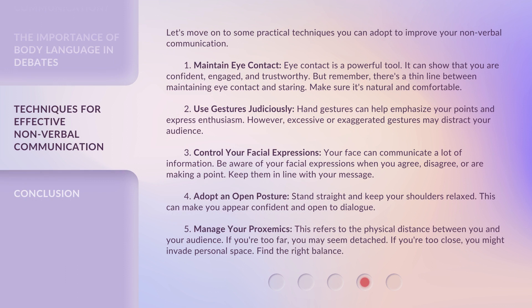Let's move on to some practical techniques you can adopt to improve your nonverbal communication. 1. Maintain eye contact. Eye contact is a powerful tool. It can show that you are confident, engaged, and trustworthy. But remember, there's a thin line between maintaining eye contact and staring. Make sure it's natural and comfortable.